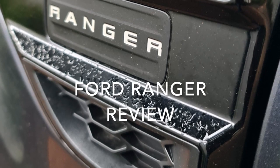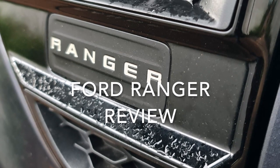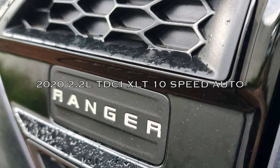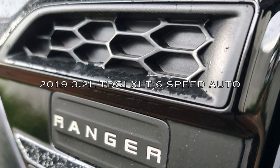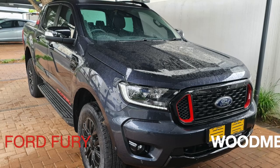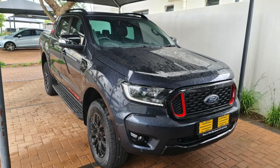Welcome to my Ford Ranger review. I'll be comparing three Ford Rangers today: the 2020 2-liter turbo diesel XLT 10-speed auto, the 2019 3.2-liter turbo diesel XLT 6-speed auto, and the 2020 2-liter bi-turbo Thunder 10-speed auto. Thanks to Ford Fury Woodmead for providing the stunning Ford Ranger Thunder double cab for this review.